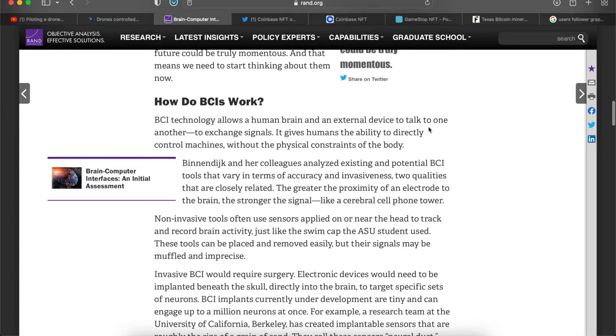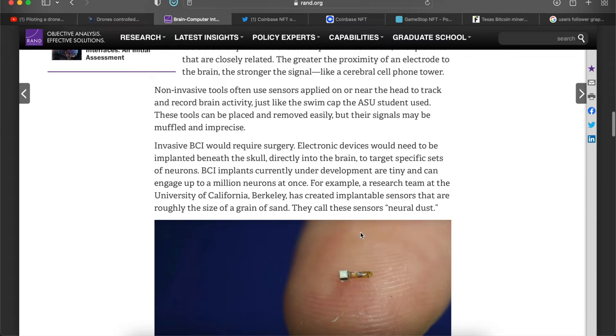How do BCIs work? BCI technology allows a human brain and an external device to talk to one another — to exchange signals — giving humans the ability to directly control machines without the physical constraints of the body. In my opinion, this isn't too bad — we all use technology every day, and controlling it by thought rather than touch isn't too crazy. But further down this article, they have a microchip about the size of a grain of sand called 'neural dust,' which would actually be implanted. The closer it is to your brain, the stronger the signal.